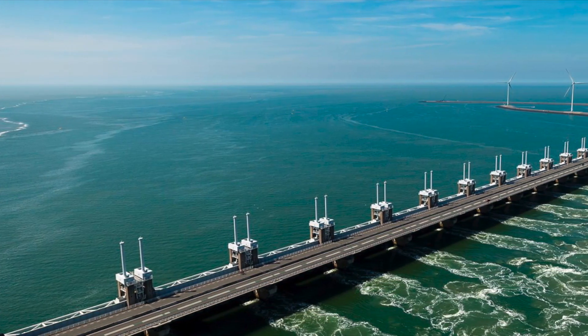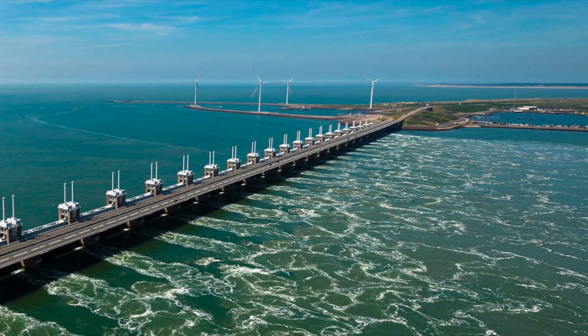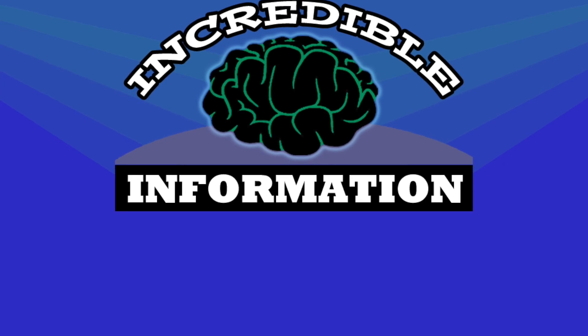If you want me to make a video on it, let me know in the comments. Also, if you found this video informational, please like and subscribe for frequent new content. Thanks for watching, and goodbye for now.